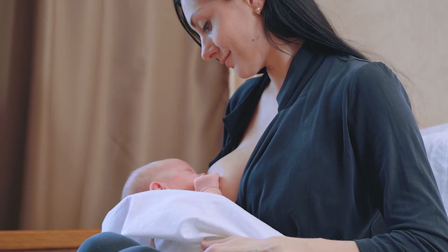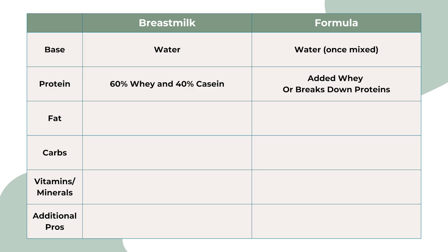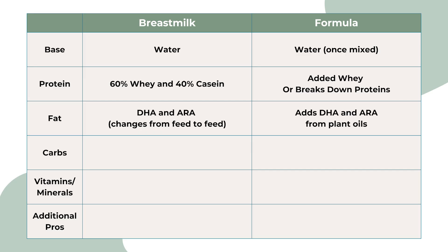Breast milk is a living fluid. It changes from feed to feed and even adapts if you or your baby are sick, so no formula can fully copy that. But both breast milk and formula share some basics. Water makes up most of breast milk and keeps babies hydrated — formula, once mixed, does the same thing. Protein in breast milk is about 60% whey and 40% casein; whey digests faster and is gentler on little tummies. Formula adjusts by adding whey or breaking proteins down to mimic that balance. Fats in breast milk include DHA and ARA for brain and eye development; formula adds DHA and ARA from plant oils. Carbohydrates in breast milk are mostly lactose, but it also has HMOs — special sugars that feed healthy gut bacteria. Most formulas don't have natural HMOs, though some add lab-made versions.